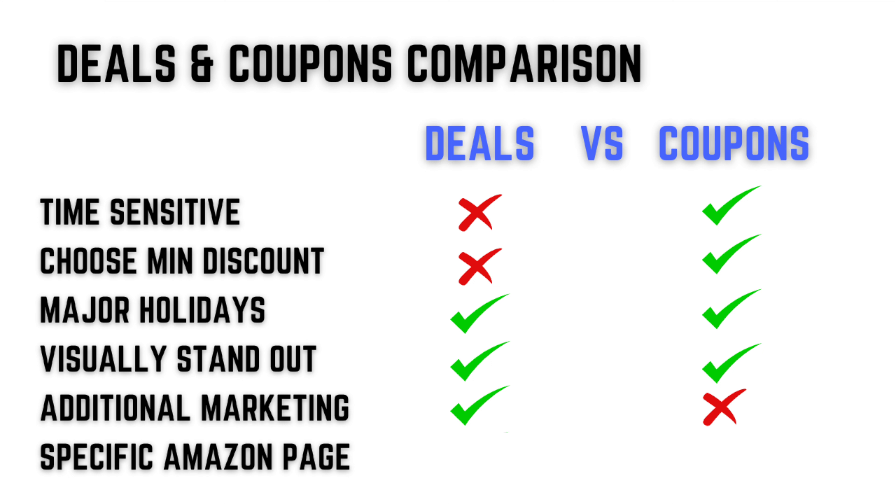For additional marketing: with deals, Amazon will actually promote the deal — sending emails, running ads, pop-ups for Prime Day, Black Friday, or Father's Day. So applying for deals can get your product promoted with additional marketing for free. Coupons are not date-specific, so there's no additional marketing for them. For Amazon-specific pages: deals have a deals page where people go specifically looking for a good price, with less competition since you're only featured during the deals period. With coupons, there's no specific page — your coupon only appears when people search a keyword and find your listing among many others.